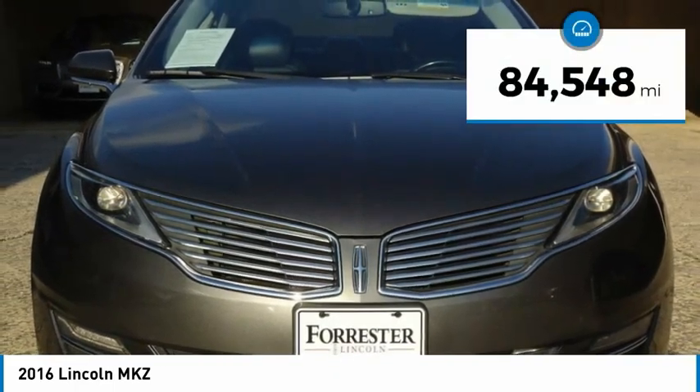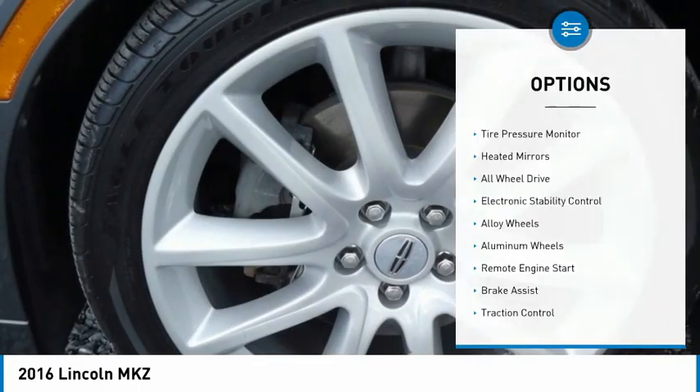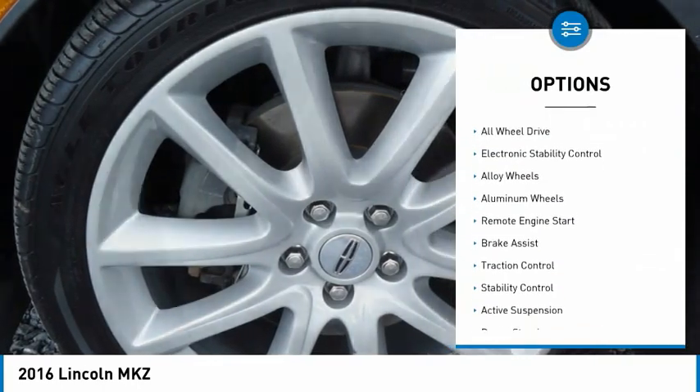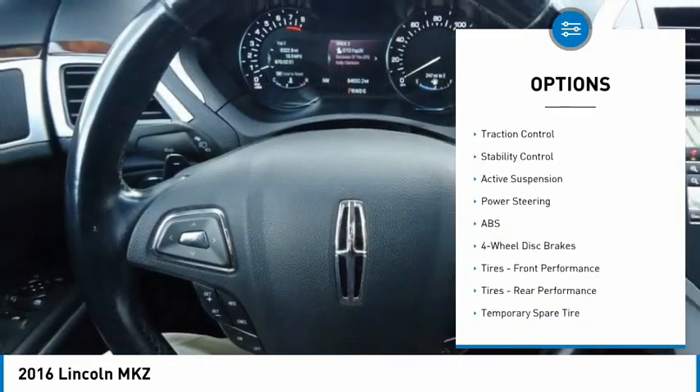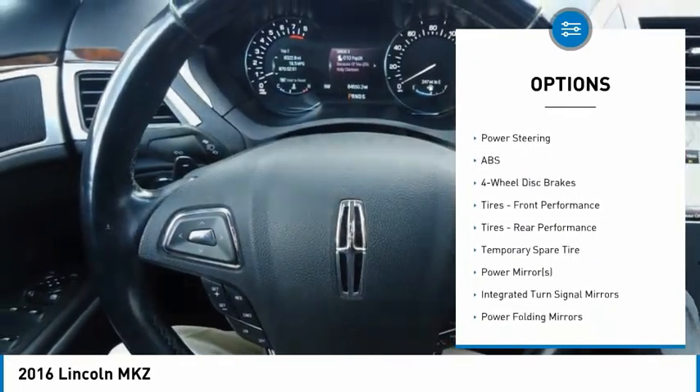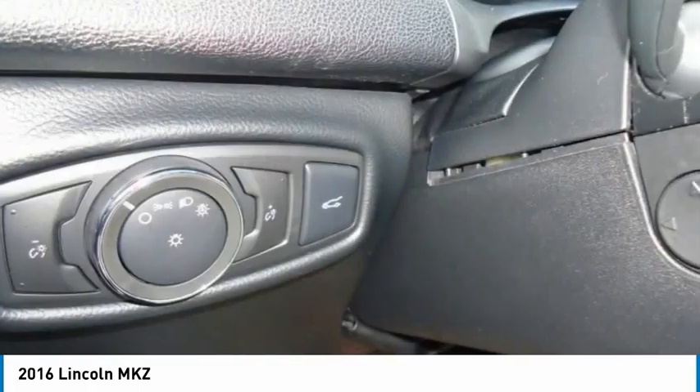This vehicle has less than 85,000 miles. Here are some of this vehicle's great options: tire pressure monitor, heated mirrors, all wheel drive, electronic stability control, alloy wheels, aluminum wheels, remote engine start, brake assist, traction control, stability control.